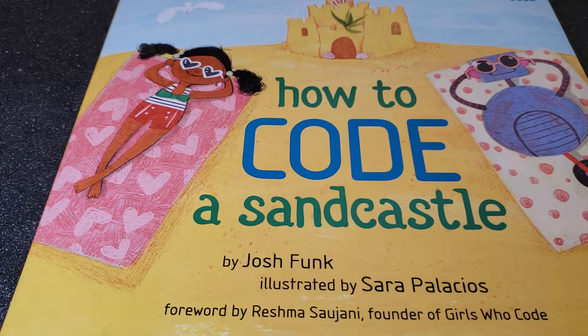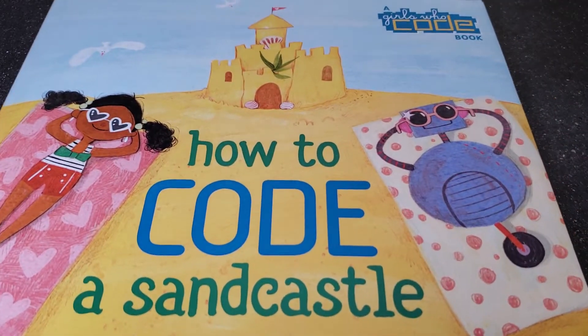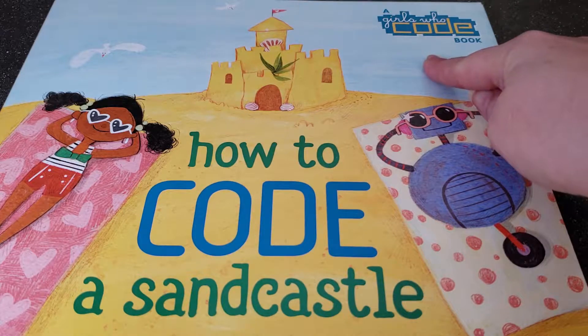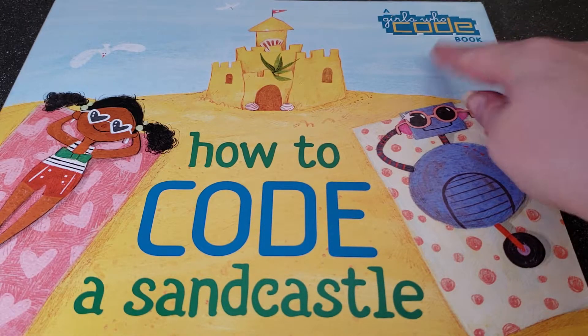Hi, I'm Suzy Olson, engineer and author, and today I'm going to read How to Code a Sandcastle by Josh Funk. It's also a Girls Who Code book. Girls Who Code is a nonprofit organization that supports girls in learning coding.